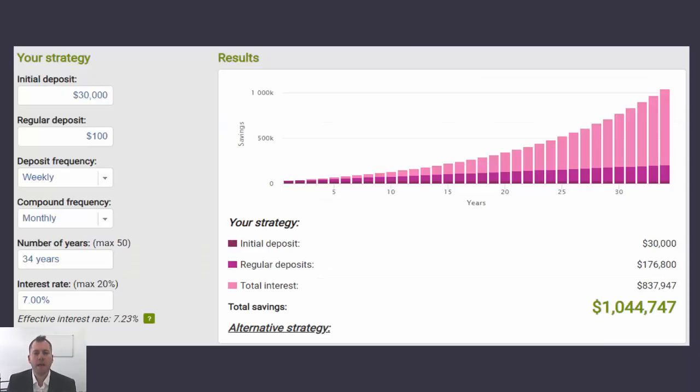This strategy looks at the impact of having a lump sum available early on. In this case, we have a 25-year-old with an initial deposit of $30,000 in superannuation. If they then make a $100 per week contribution into their super fund — that's $5,200 per year — they would reach a million dollars in 34 years. This is a five-year saving compared to the standard scenario of just $100 per week with no initial deposit, and the initial deposit was only $30,000, which is quite achievable.